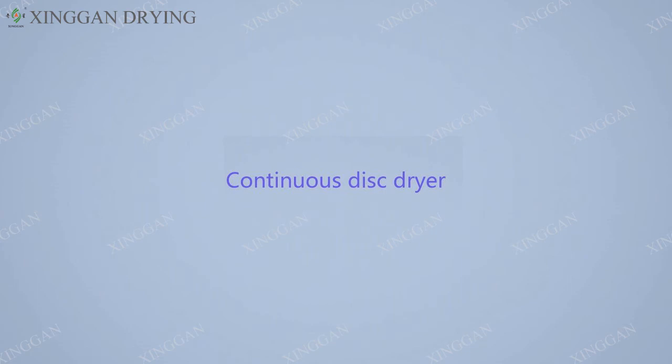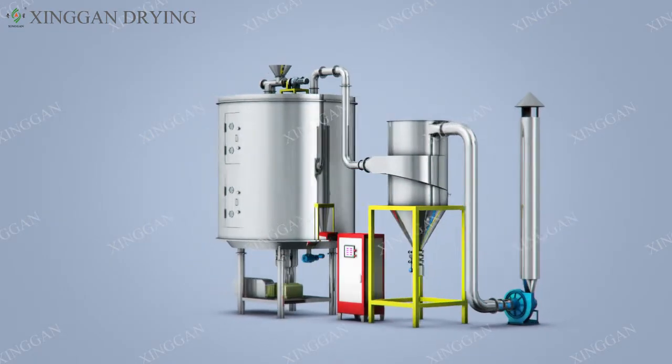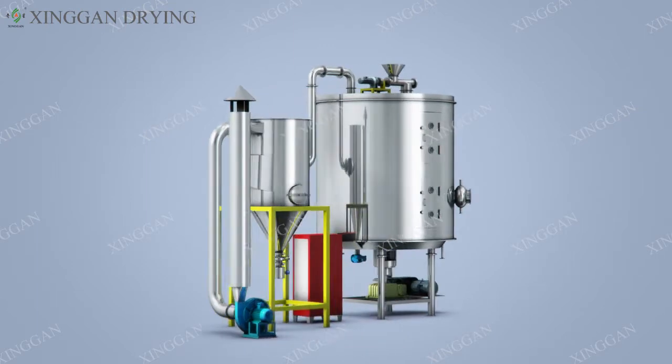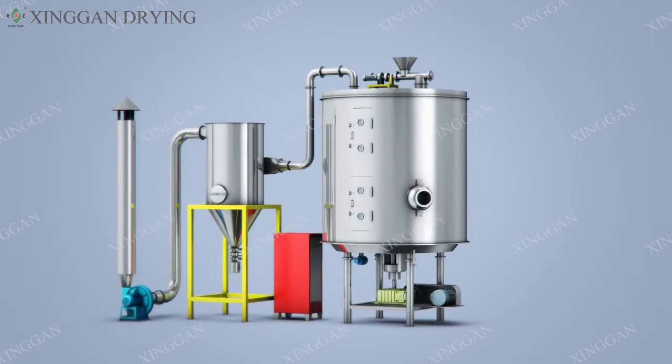Disc dryer. Disc drying equipment, plate dryer. Until now, normal pressure, sealed, and vacuum disc dryer is put into serious production in our factory.